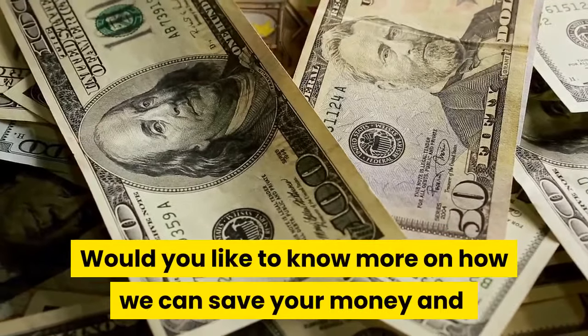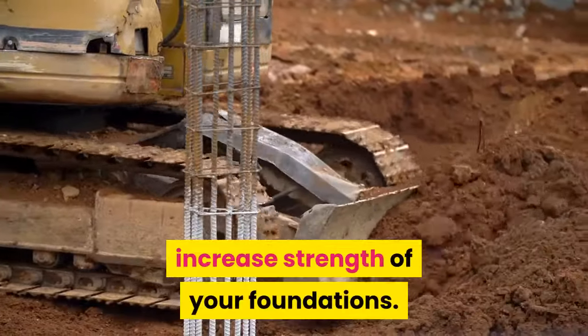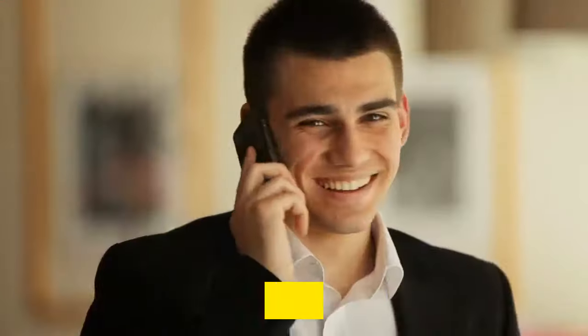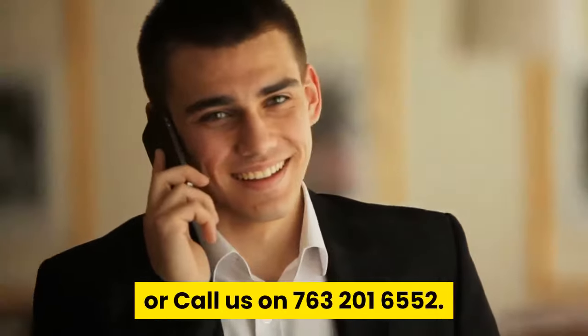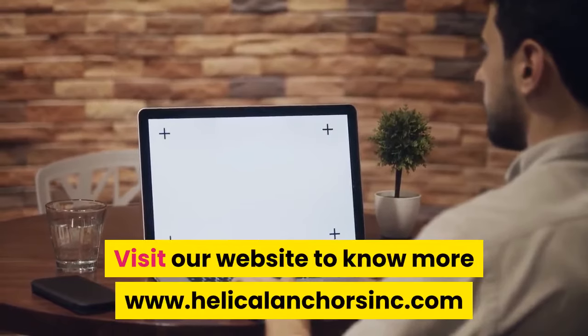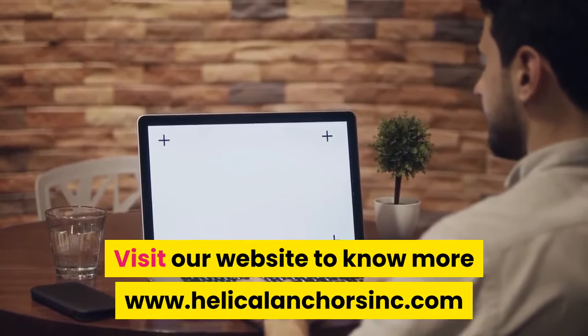Would you like to know more on how we can save your money and increase the strength of your foundations? Contact Helical Anchors INC today or call us at 763-201-6552. Visit our website to know more: www.helicalanchorsinc.com.